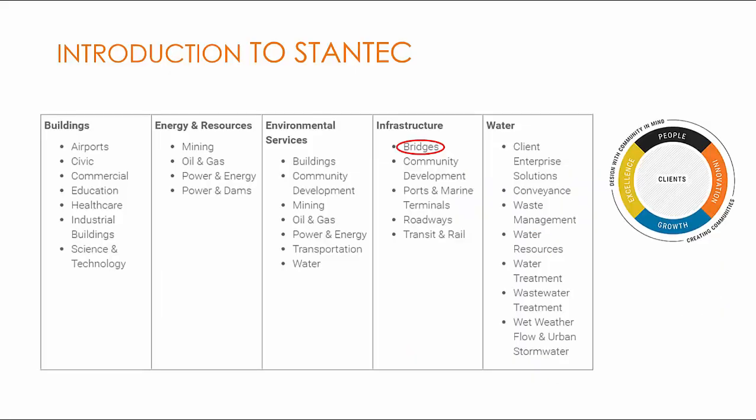Introduction to Stantec. Stantec is an engineering design and consulting firm with its headquarters in Edmonton, Canada, with a presence around the globe, and has over 22,000 employees working in over 400 locations across six continents, with a total revenue of about $4 billion USD. Stantec specializes in various sectors as listed here, and I am part of the Bridge Group under the Infrastructure Division based in Dallas. Stantec has a strong presence in North America and has worked on various multi-billion dollar projects as lead design engineer around the globe.